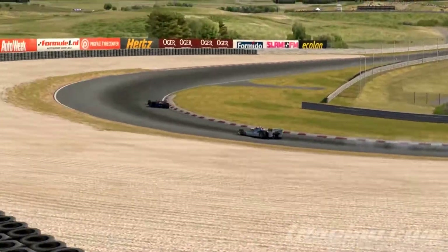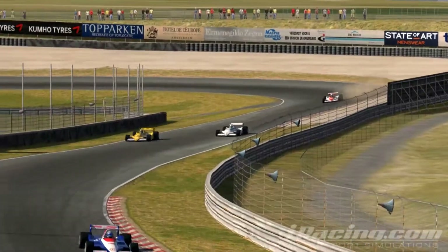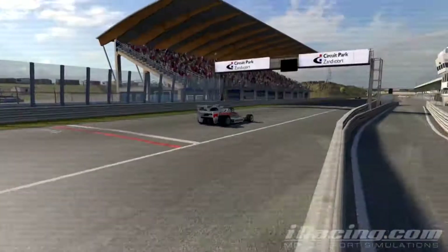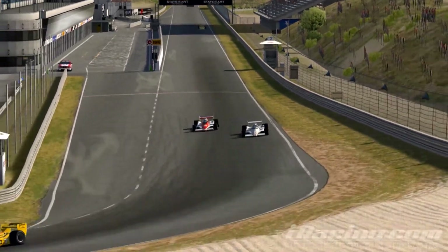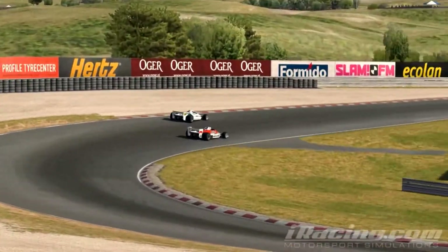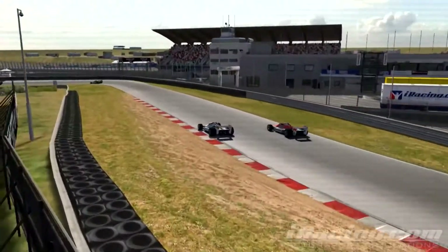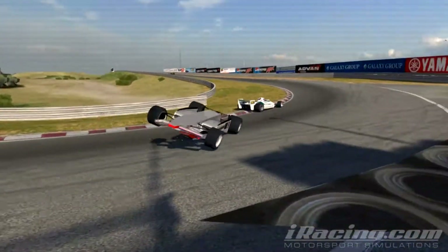Lap 22, Walsh shows signs of tire wear as Vandenberg takes advantage. A hard-fought battle on lap 24 sees Walsh hold off Stevens into Tarzan. The close battle ends in disappointment for Stevens as they touch and the Team Agostini driver's car hits the barrier.